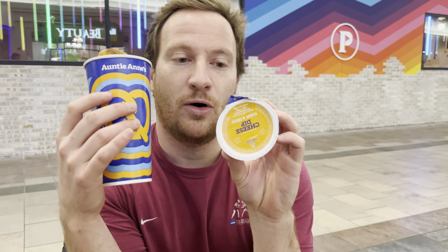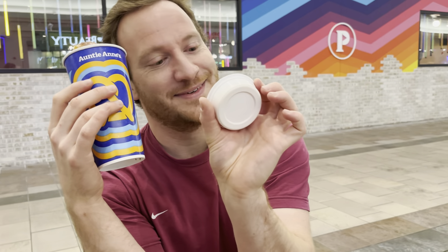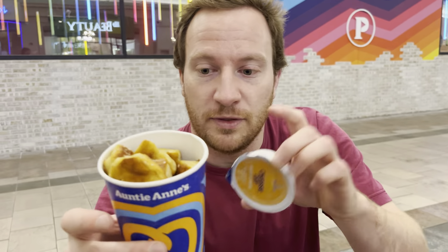We decided to go with the classic. This is the classic, and honestly I was a little bit disappointed with the price. If you can guess below before I mention it — the cheese dip was $1.19, this is 1.4 ounces. So $1.19 for that, so it better be good. The pretzel was $6.59, so all together it was $8.25 for both of these.